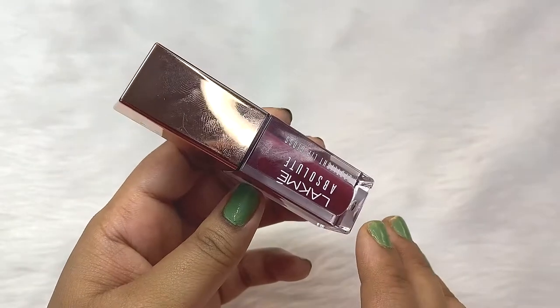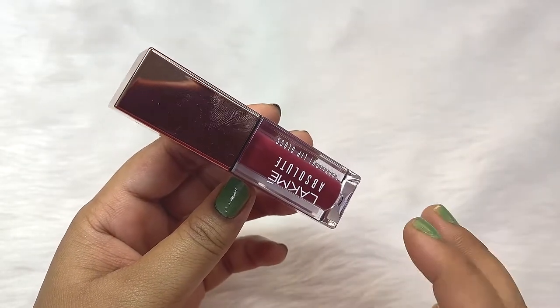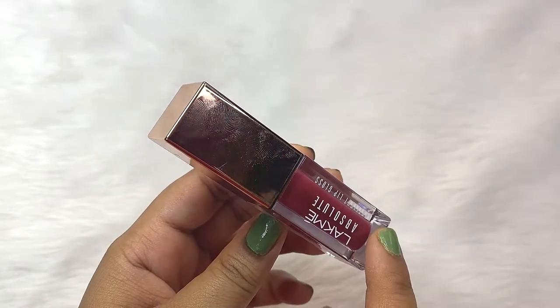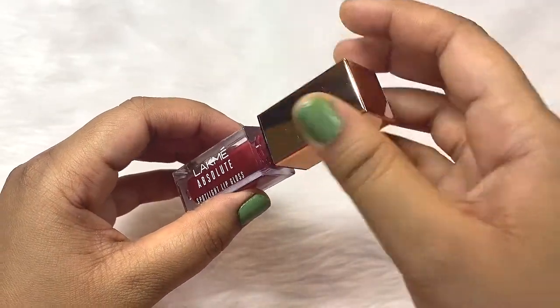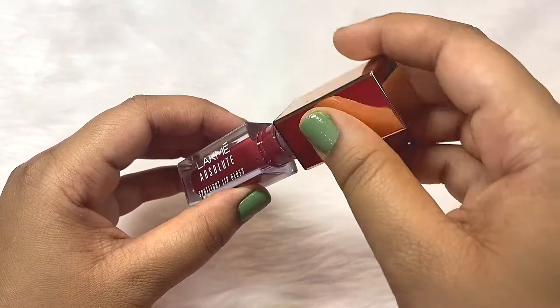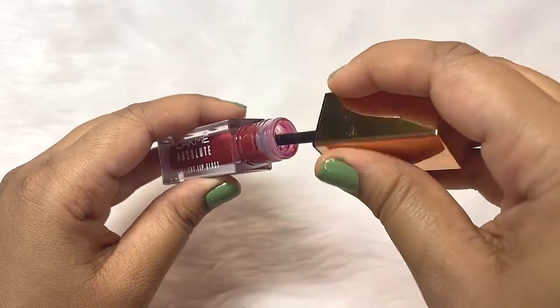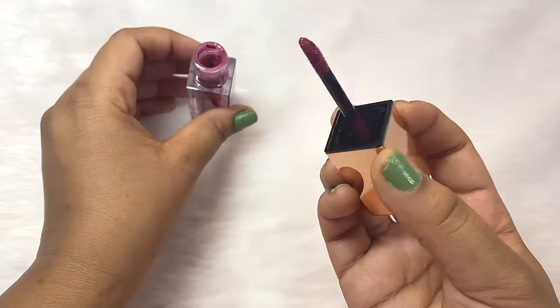During summers, I wanted something very lightweight and very comfortable for my lips, and my search ends here. It is very lightweight and non-sticky. The texture is smooth and velvety with a very nice gel-type finish. It's really very comfortable on my lips.